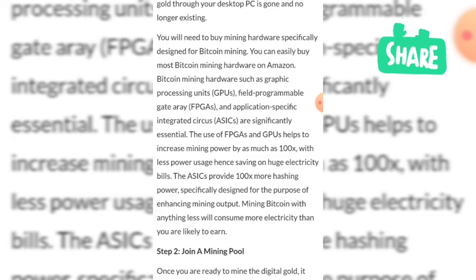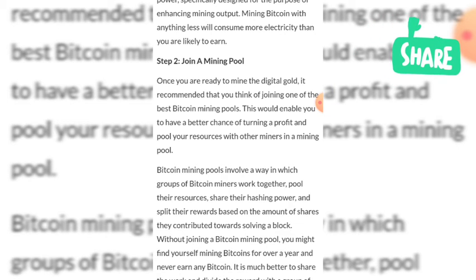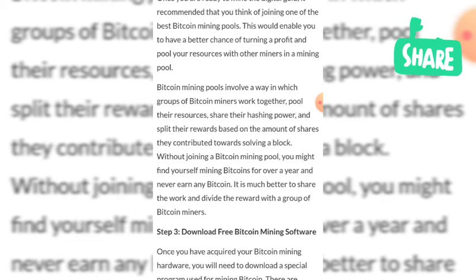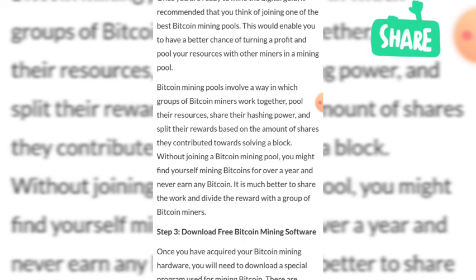Step two: join a mining pool. Once you are ready to mine, it is recommended that you join one of the best bitcoin mining pools, which give you a better chance of turning a profit. In a mining pool, you combine resources with other miners, share hashing power, and split rewards based on the amount of shares each miner contributed toward solving a block.